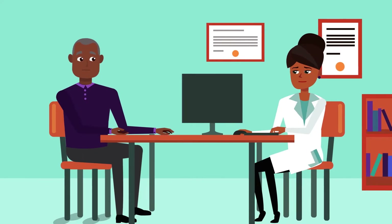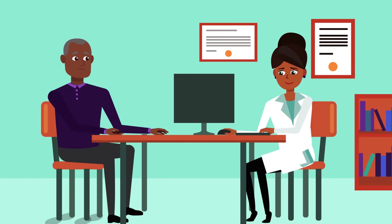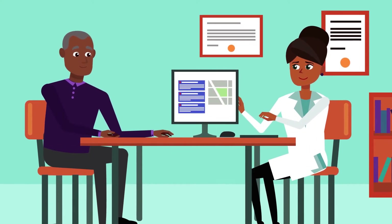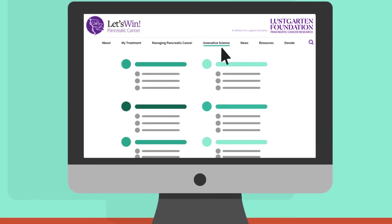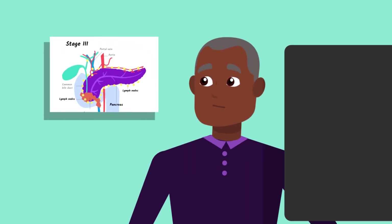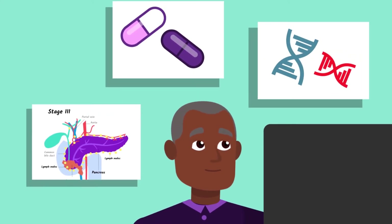The first step is to find a trial. You should start by asking your doctor if you are being treated at a major academic center or by a pancreatic cancer specialist. Your doctor will know about different clinical trials. If your doctor does not know about current trials, you can look for one on Let's Win. Our site includes descriptions of many different trials and is easy to navigate. The page is organized by topic so you can find trials for your stage of the disease, ones that use already approved drugs and add an experimental drug, and others testing completely new drugs.